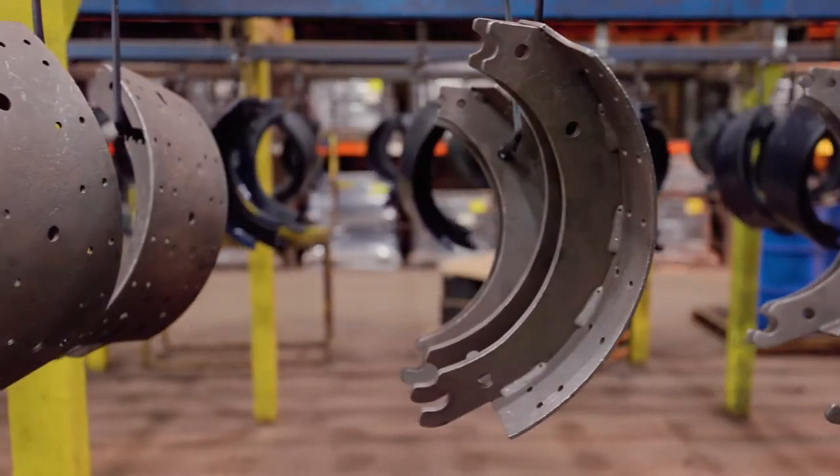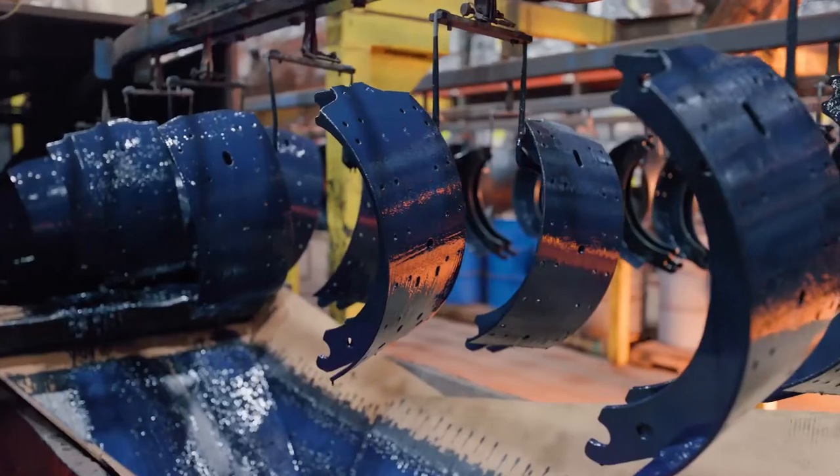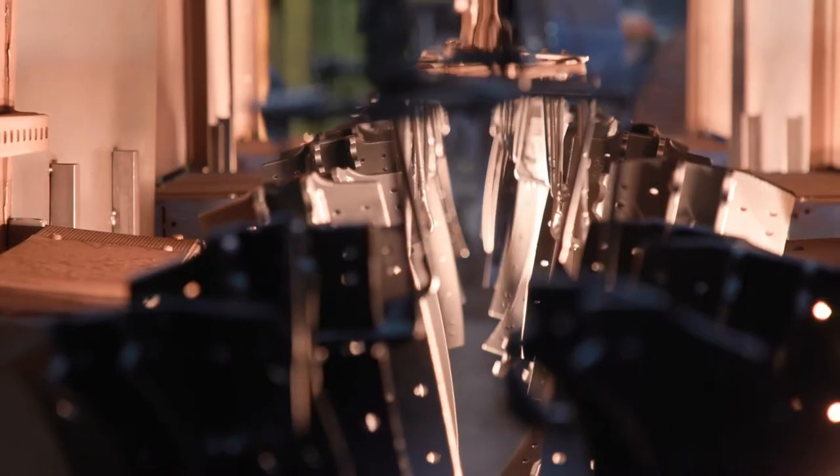We are the leading commercial vehicle brakeshoe remanufacturing operation in North America, remanufacturing more than twice the volume of brakeshoes versus the next closest competitor each year.